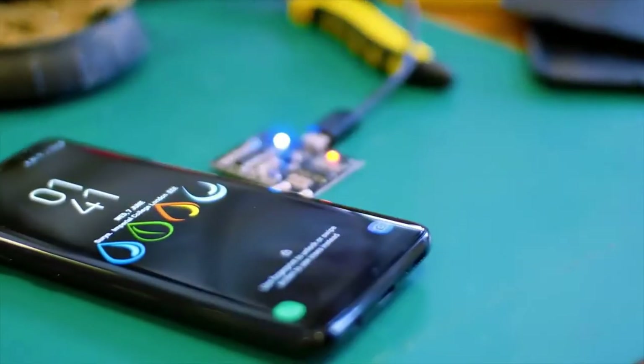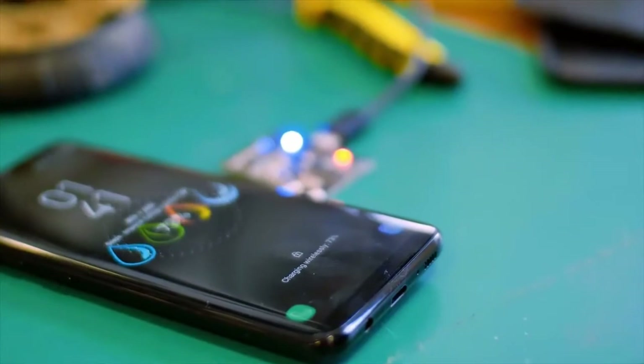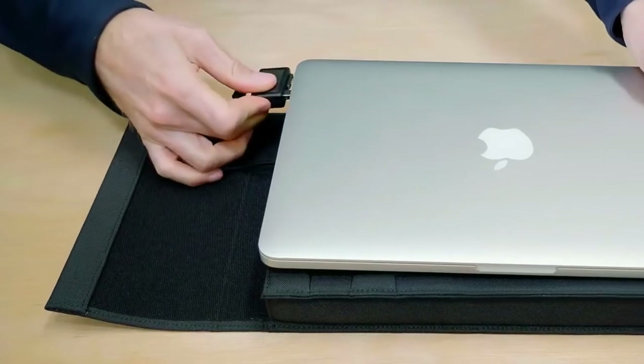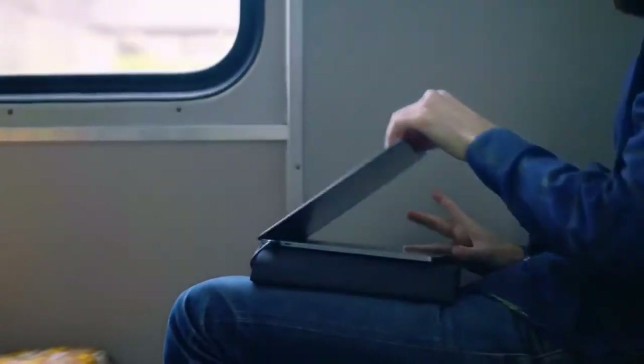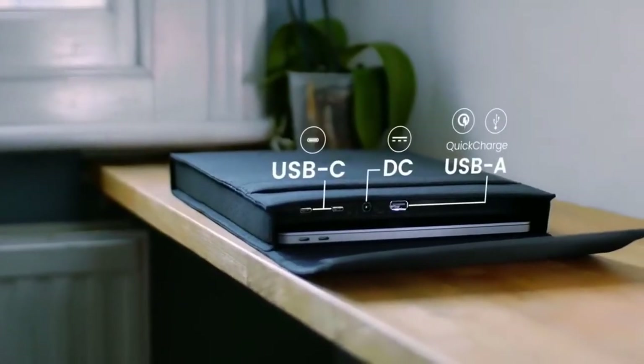It was important our product offered all the functionality our users would need — charging all devices, not just some. It has DC charging for PCs and Macs, along with USB-C for newer laptops and phones. For everything else, we've included a USB port with Quick Charge.